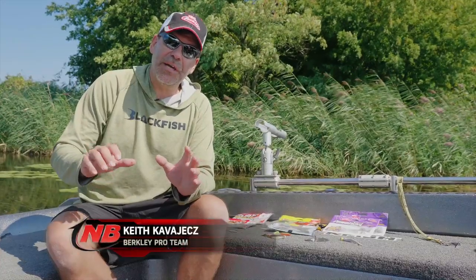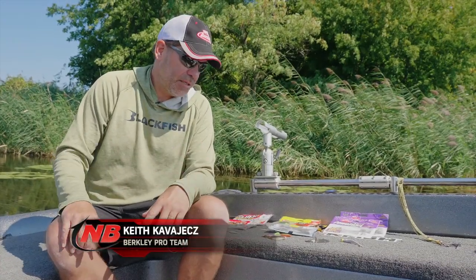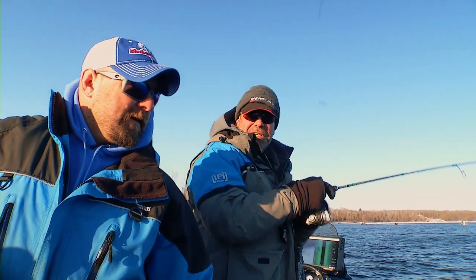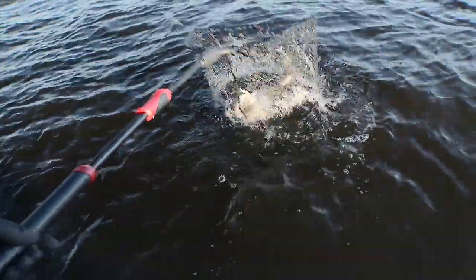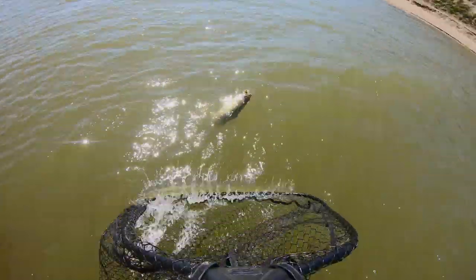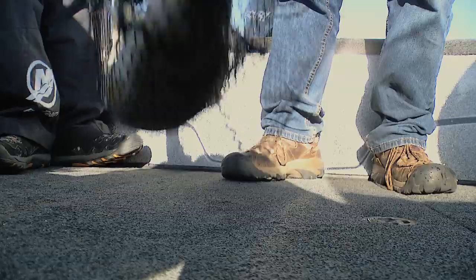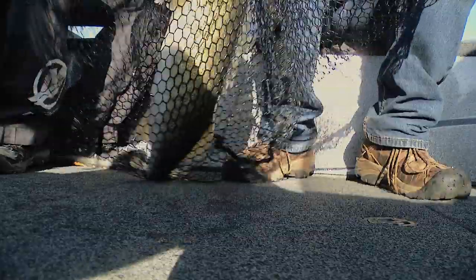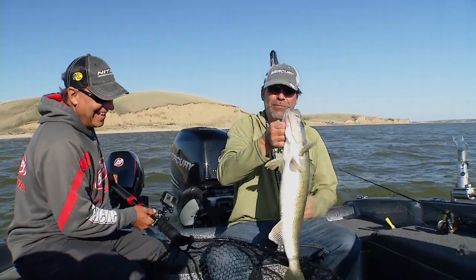A common question I get is what do I think about scents for walleyes — does it attract them to the bait? I think at times it does, especially in cool water periods, spring and fall, a little bit of scent on the bait can actually make the fish want to bite it. But more importantly for walleyes, a good scent is going to make that fish hold on to the bait longer. When they actually bite the bait, they're not going to be bothered or repulsed by it, they're not going to try and spit it out. They're going to hold on long enough that I can feel the bite, feel the presence of the fish, set the hook, and catch them.